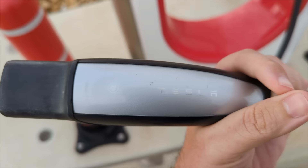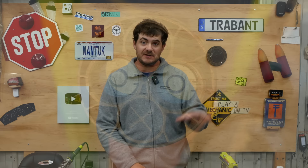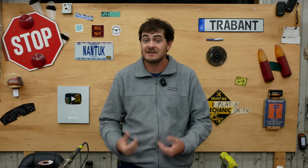Now called NACS rather than the CCS port they have now. As a refresher, in North America there are three DC fast charge standards: there's Tesla's connector, now called NACS for North American Charging Standard; there's CCS, currently used by everyone else; and there's also CHAdeMO, but that's being phased out. The automakers that have announced the switch will be switching their cars from the CCS port to the NACS port, effectively making it the new North American charging standard.